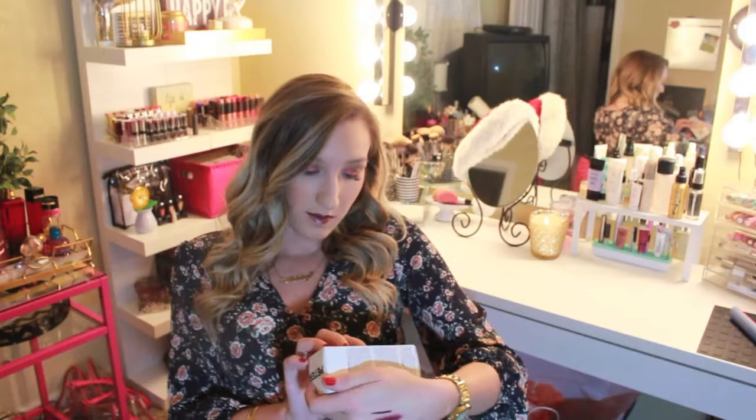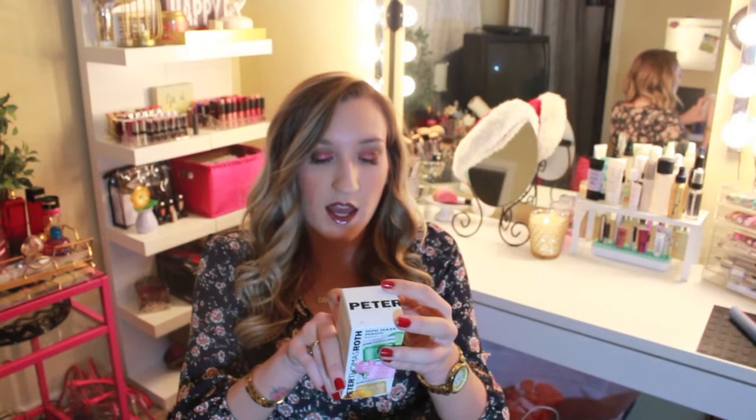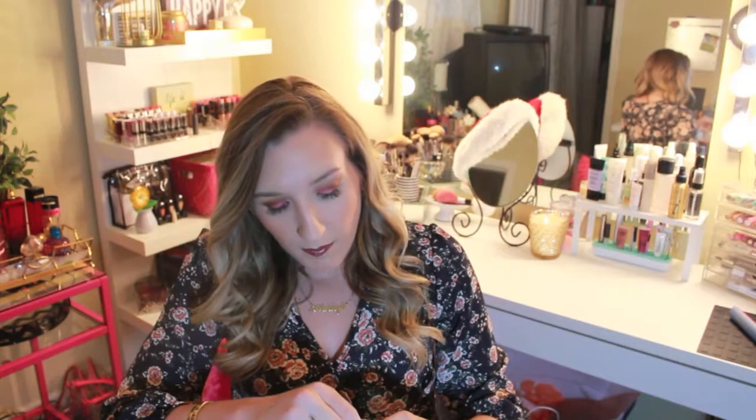I fell for it. I got this Peter Thomas Roth set — all three of their masks. It comes with the Cucumber Gel Mask Extreme Detoxifying Hydrator, the Rose Stem Cell Biorepair Gel Mask, and the Pumpkin Enzyme Mask. I've already used the Pumpkin Enzyme one and I really like it so far. I might end up getting the big ones. I think this was like $20 at most — you get three and they're not that small, you could use these a few times.